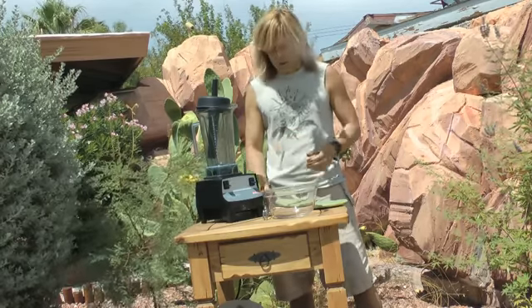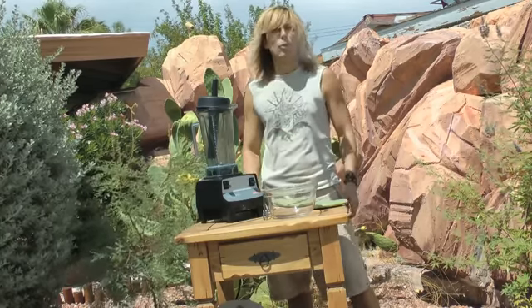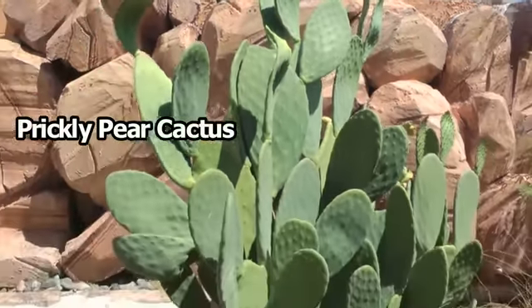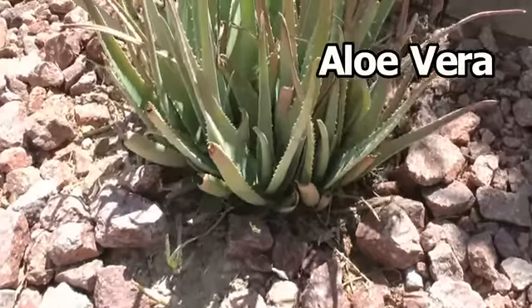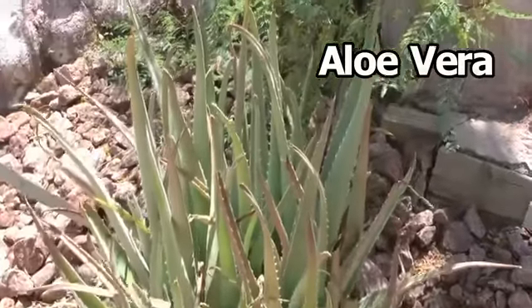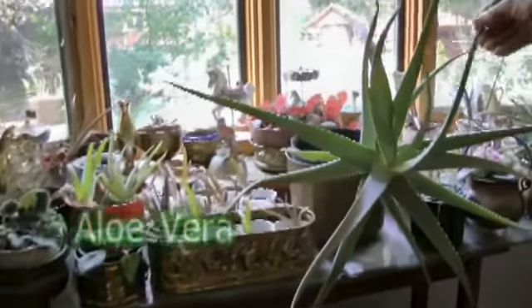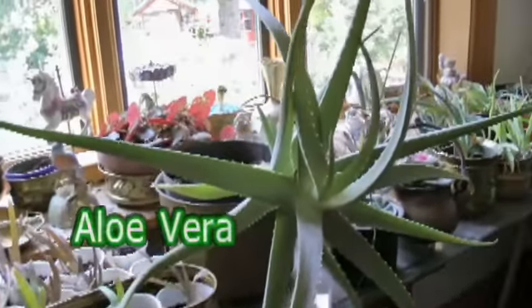There are two plants growing here that are probably the most powerful healing plants on the planet. That's prickly pear cactus and aloe vera. You don't have to be in a desert with 120 degrees to have these things growing. People grow these up north where it's snowing, in their kitchen, in their living room. These two plants are truly amazing.